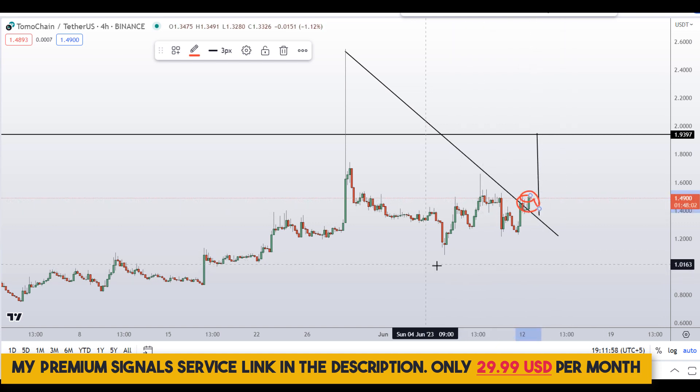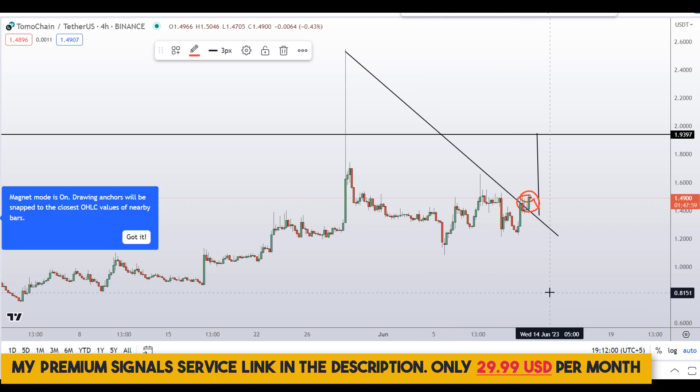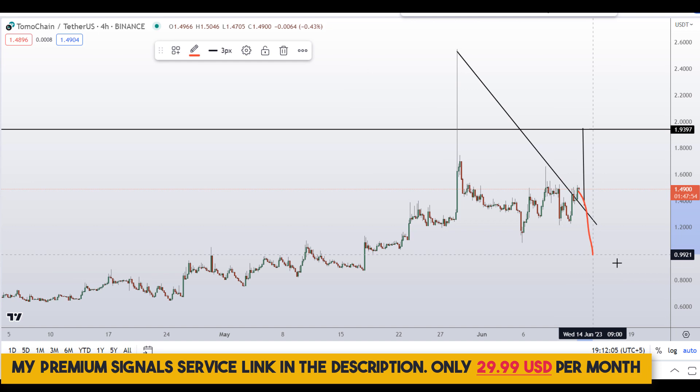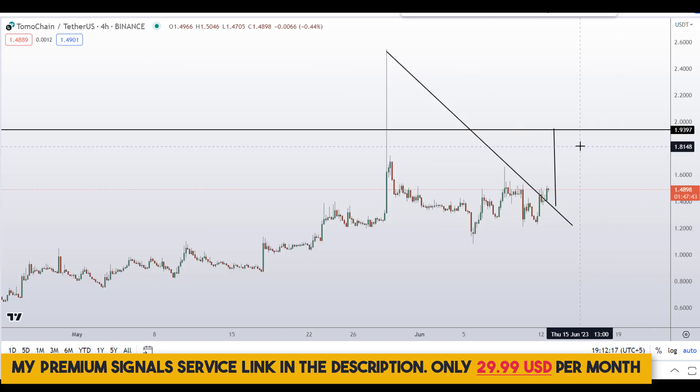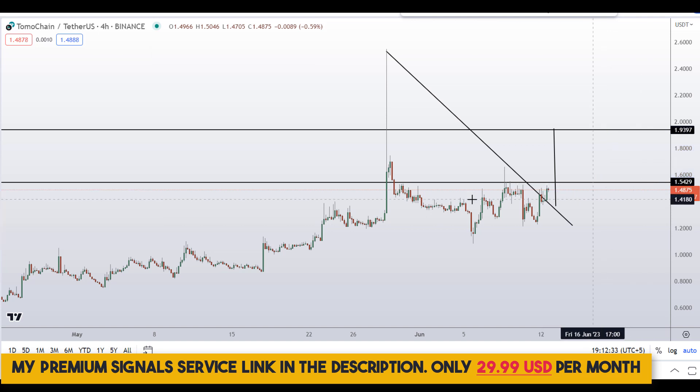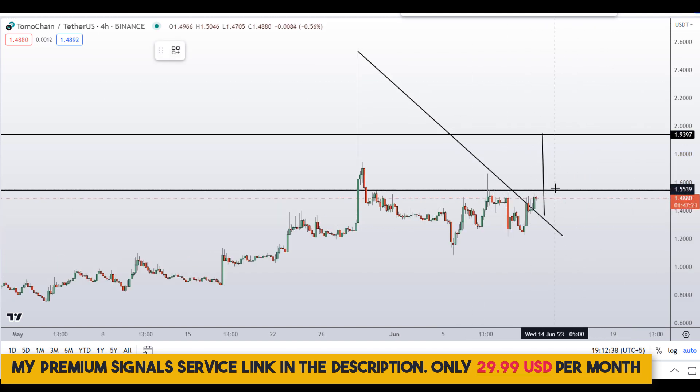Stops should be placed below this level. The risky scenario is if Bitcoin crashes, which could also push this coin down. Keep in mind there is a resistance area around $1.54 — price might hover around here and go sideways for a few days before it starts to pump. Watch out for this, and if you decide to buy after the breakout...